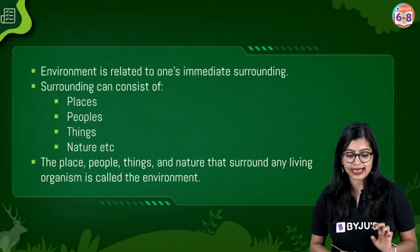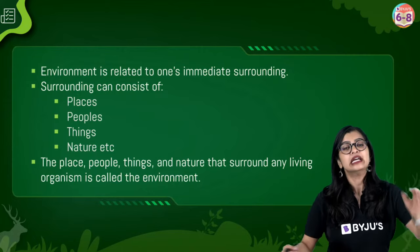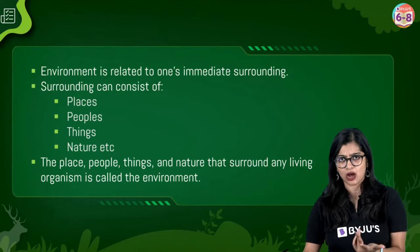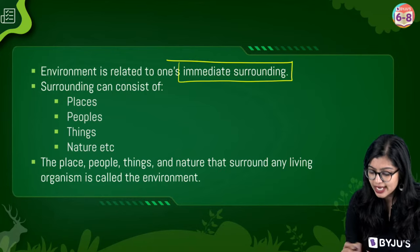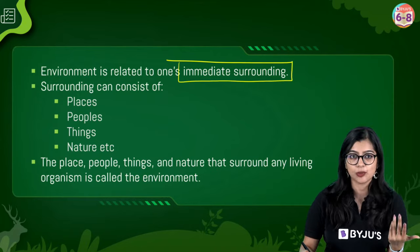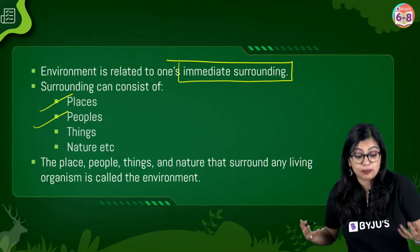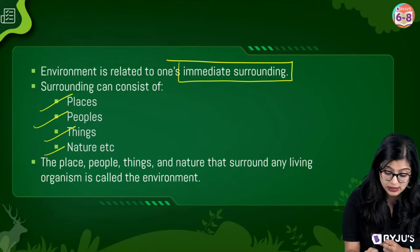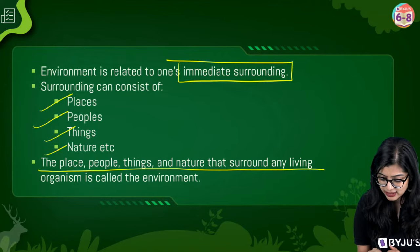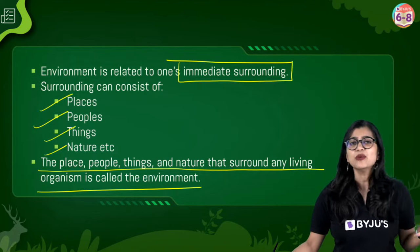To summarize: the environment is basically whatever we find in our surroundings. If I'm within my room, my lights, my table, my chair are all my immediate surroundings. But plants, roads, and other things are also part of my surroundings when I go outside. A surrounding can consist of places, people, things, and natural elements. Anything that surrounds a living organism is what we call as the environment.